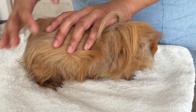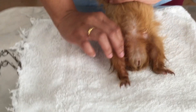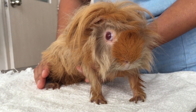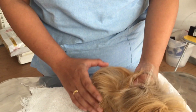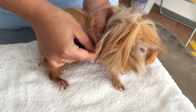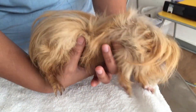For the general examination, you need to check the body condition score, temperature, pulse rate, and respiratory rate — whether the guinea pig is active, eating, drinking, urinating, and stool are normal. You also need to check heart and lung auscultation, palpate the lymph nodes, and perform abdominal palpation.